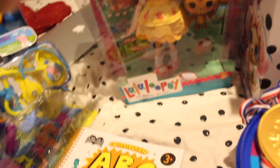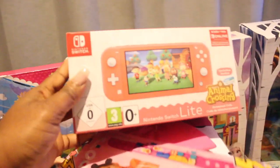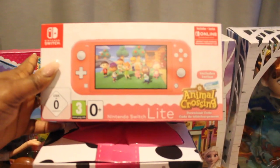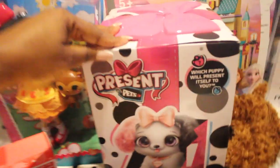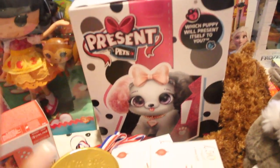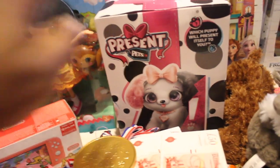Over here we have this doll set for Nina — this one is a Lala Loopsie set, so she's going to love this one. This one is a Nintendo Switch and this is amazing because the kids got gifted this from Nintendo — they haven't seen it yet but they're going to be so excited. We also have this Lego Dots bracelet that Nina needs to fix and she'll enjoy making it. Nina has been asking for a toy dog and I got her this Present Pets — she's going to be so excited, this is another dream come true for her.